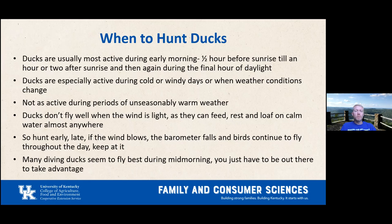Hunt early and late. If the wind blows and the barometer falls, birds may continue flying throughout the day — just stay at it. Many diving ducks fly best during mid-morning. Some things you might need for duck hunting include decoys — plastic fake ducks that attract birds flying overhead. However, birds in heavily hunted areas can become suspicious of decoys, so you need to set them up realistically.